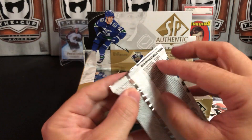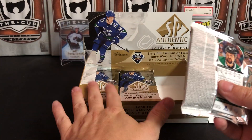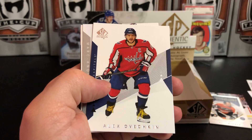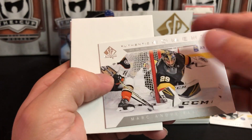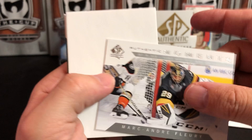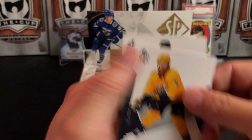In SP Authentic it's held true for the most part that a lot of the autos are on the left side of the box, and we haven't even opened a pack over there yet. Alex Kerfoot, Ovechkin, and we've got Authentic Moments: Marc-Andre Fleury — Flower moves to top ten on NHL career wins list as a future Hall of Famer. Ryan Ellis and Jamie Benn.